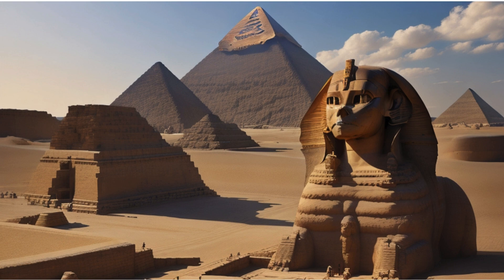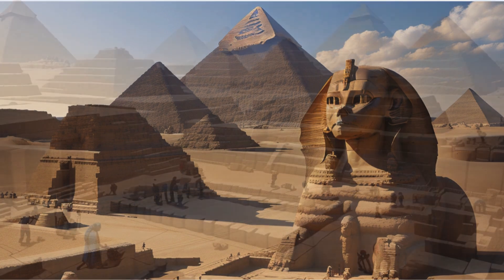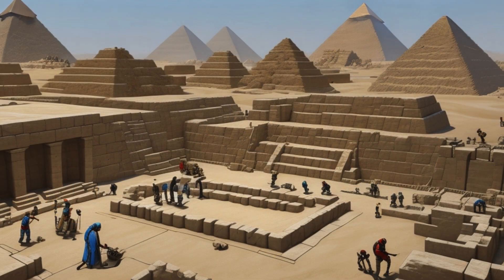Speaking of Khufu, the middle pyramid was built for him. Moving on to the southernmost pyramid, built for King Menkaura — though smaller than its counterparts, it's a testament to the architectural prowess of the ancient Egyptians. Each side measures 356.5 feet, and its completed height was 218 feet.